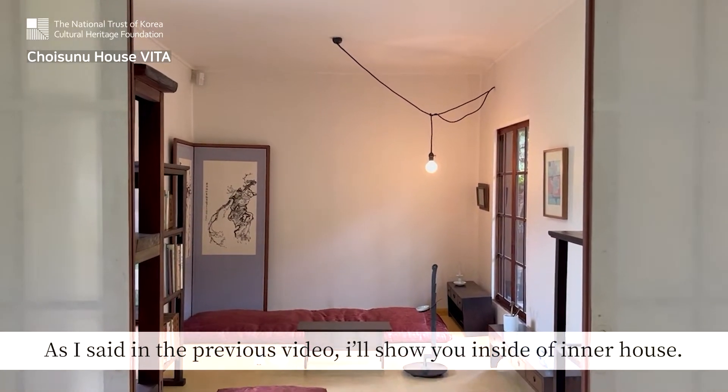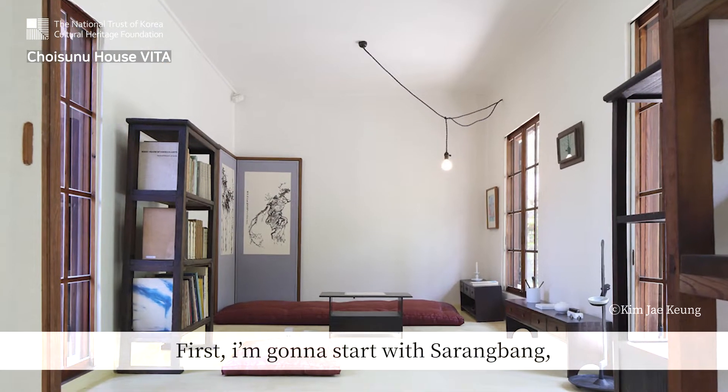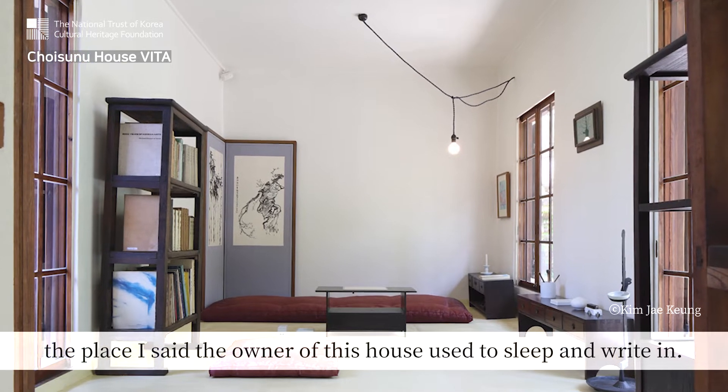As I said in the previous video, I'll show you the inside of the inner house. First, I'm gonna start with Sarangbang, the place I said the owner of this house used to sleep and write in.